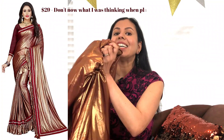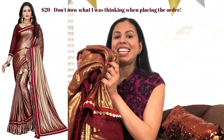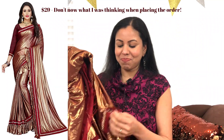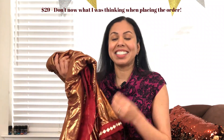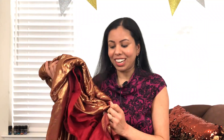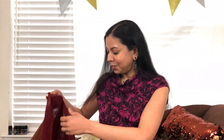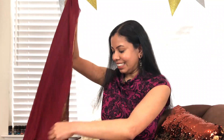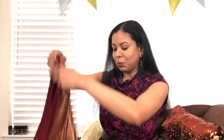Oh god, I don't even want to show this sari, but I'm sharing it with you so you can see what not to order. Can you see this? This is a plastic sari — that's the best way to describe it, because it literally feels like plastic. I'll try and show you.